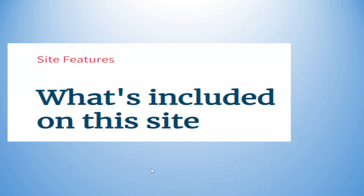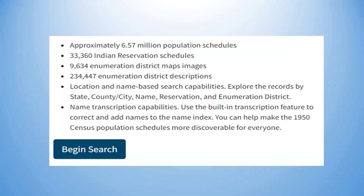There are approximately 6.5 to 57 million population schedules, each enumerated separately. There are over 33,000 Indian reservation schedules, over 9,000 ED district map images available — courtesy of fantastic groups of volunteers who have been working for four years to make sure those district maps are up and in good quality. There are 234,000 or more ED descriptions, some of them quite detailed, especially in rural areas.